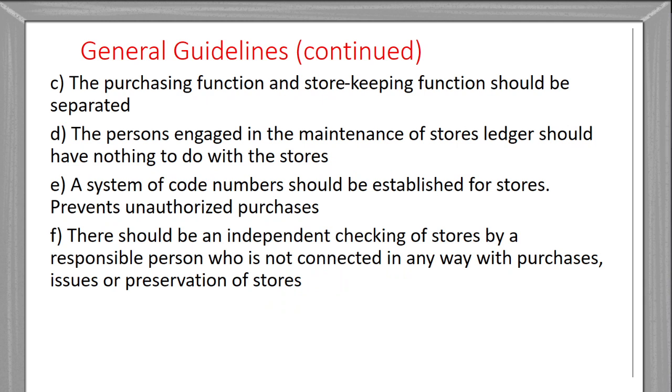There should be independent checking of the stores by a responsible person who is not connected in any way with the purchases, issue, or preservation of the stores. He should be completely independent — not connected with purchases, not connected with the issue, and not connected with the preservation of the stores. An independent person should carry out this checking.